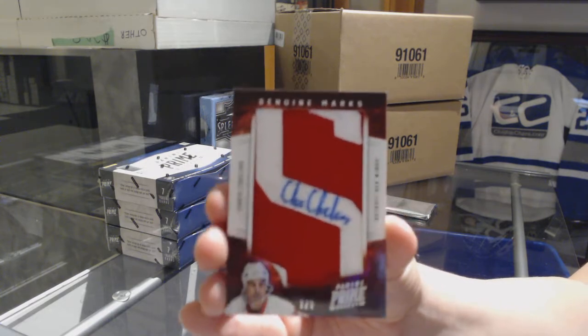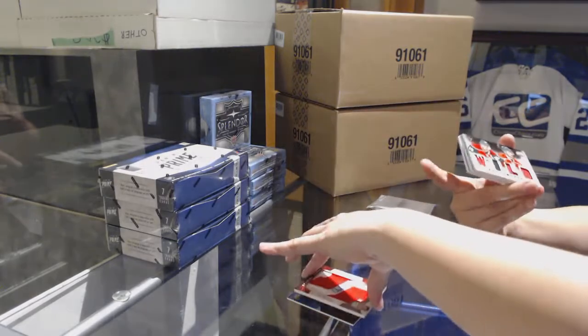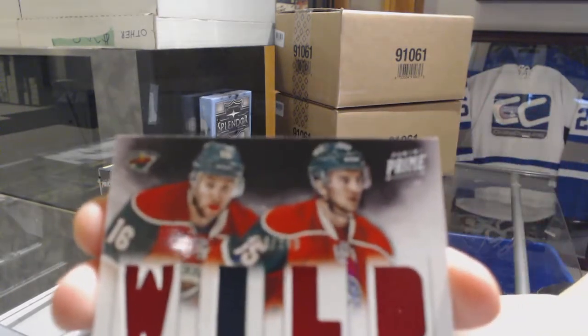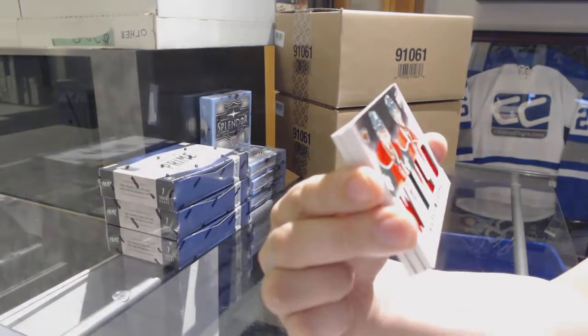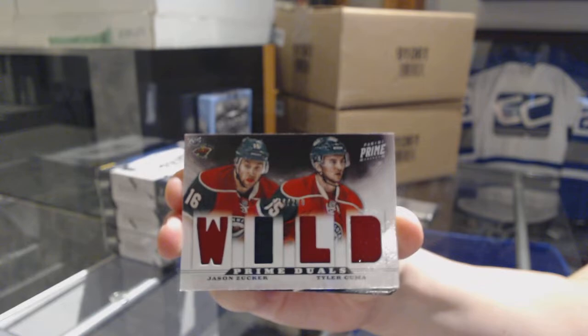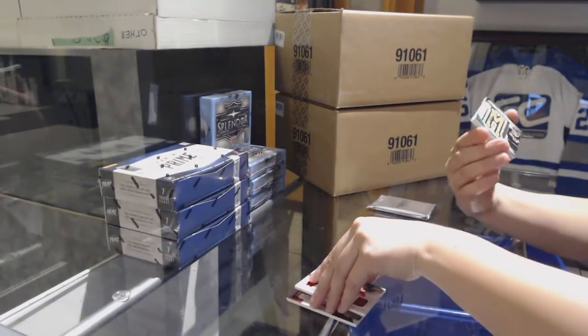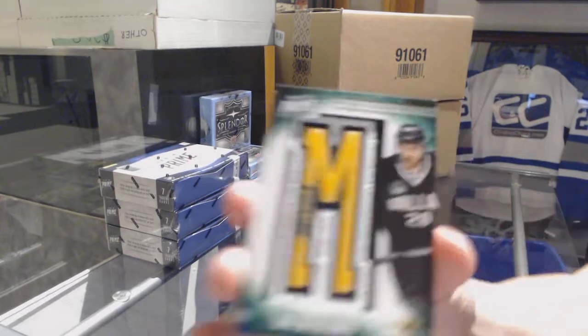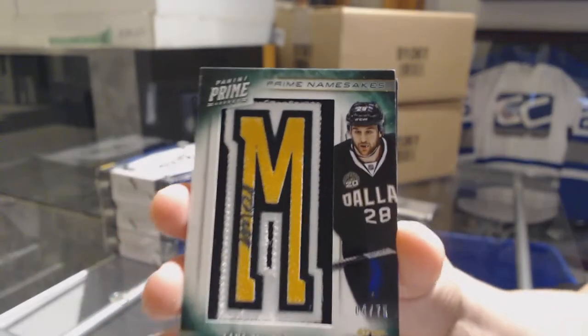We've got a Shen Yuen Marks numbered to 7, a Prime Duel numbered to 200 for the Wild of Jason Zucker and Tyler Kuma, and a Prime Namesakes numbered to 75 for the Dallas Stars, Lane McDermott.